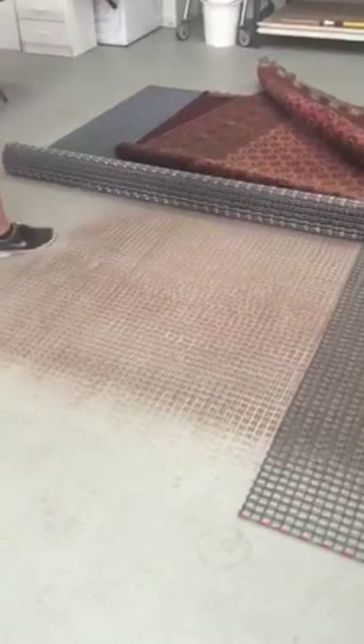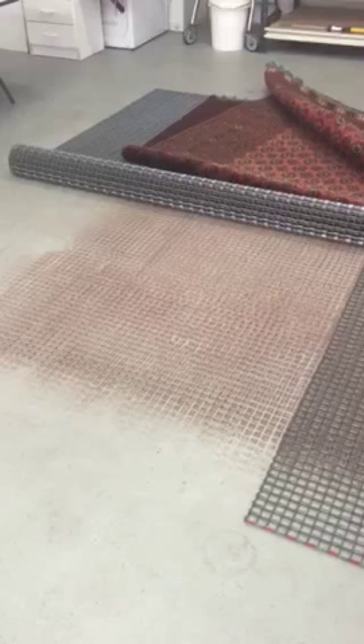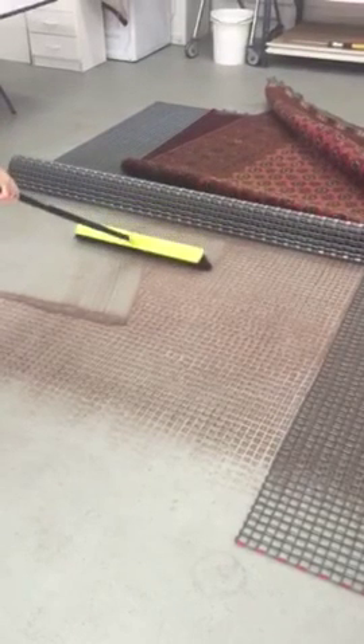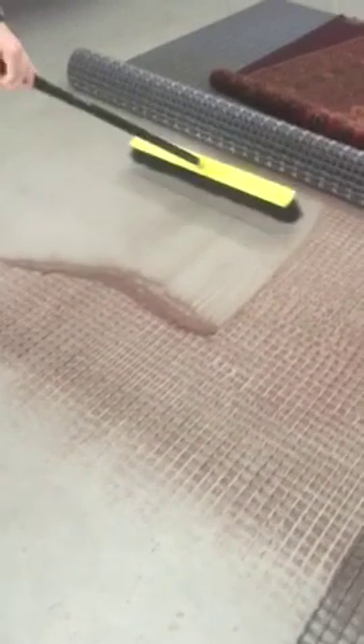And there you go — there's years and years of dust and broken fibres that actually end up doing a lot of damage to your rug. So there we go, look at that. A vacuum cleaner won't actually remove that.